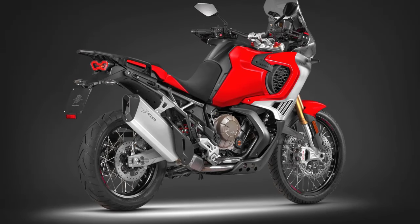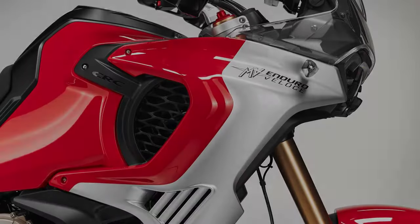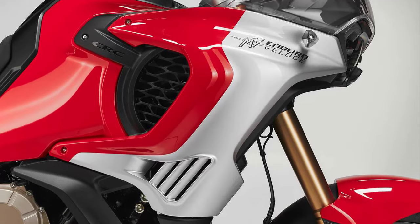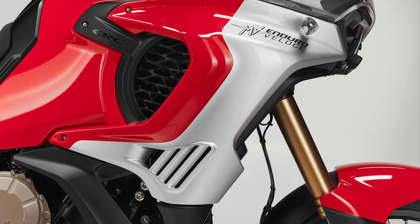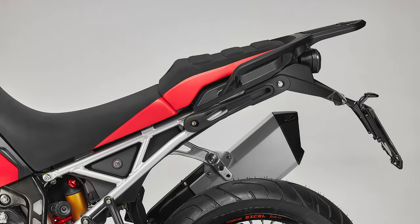The MV Agusta Enduro Veloce's perimeter frame has a closed double-cradle design with a double-sided aluminum swingarm. Fully adjustable SAC suspension includes a 48mm inverted fork and a rear shock with progressive linkage. Wheel travel front and rear is 8.3 inches, and ground clearance is nine inches.